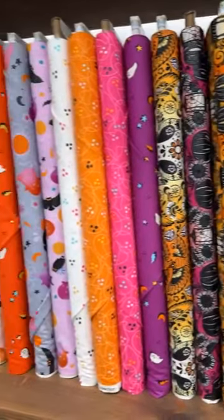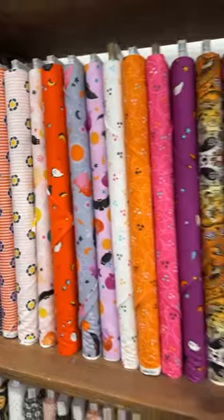Happy Friday, everybody. It is Kim coming at you live at Sew Storm Quilt Shop in Alcester, South Dakota. It is Friday — congratulations, we made it through another week. It's always a good day when you can check that off the box. I am happy to tell you that today's Friday feature is a great one.